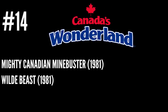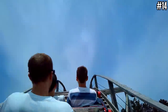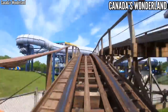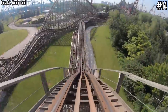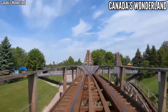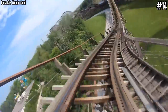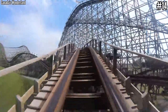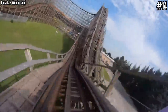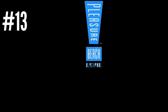Number 14: Canada's Wonderland with Mighty Canadian Minebuster, Wild Beast, and Ghoster Coaster. This is a rough trio of woodies — Ghoster Coaster being for kids and families, and the others being park originals going back to its opening year of 1981. Wild Beast has more of a compact plot while Minebuster is an out-and-back woody, but from my experience in 2018 they were both very rough and didn't have a lot of redeeming factors. Cedar Fair may be looking at having RMC help out or using the plot of Wild Beast for something better.